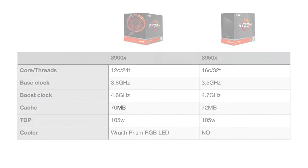Let's start with a reference spec. We have the 3900X — a 12-core, 24-thread processor — and the 3950X — a 16-core, 32-thread processor. The base clock on the 3900X is 3.8 GHz, whereas the 3950X is 3.5 GHz, so 300 MHz lower. The boost on the 3900X is 4.6 GHz and on the 3950X it's 4.7 GHz — 100 MHz higher. Cache is 70 MB on the 3900X versus 72 MB on the 3950X.